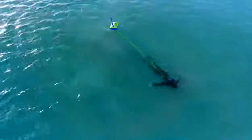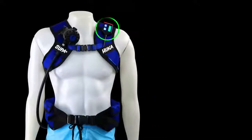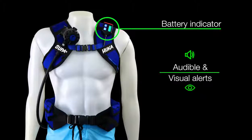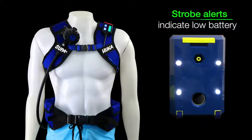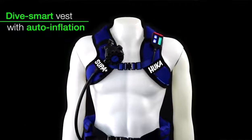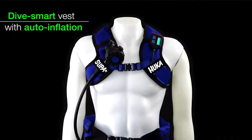Safety has always been our number one priority, so we've included a ton of features that will keep you safe in the water. The vest-mounted controller lets you keep an eye on battery life, audibly and visually alerting you when it's time to ascend. Four additional base-mounted strobe lights will activate in unison with the controller's LEDs.